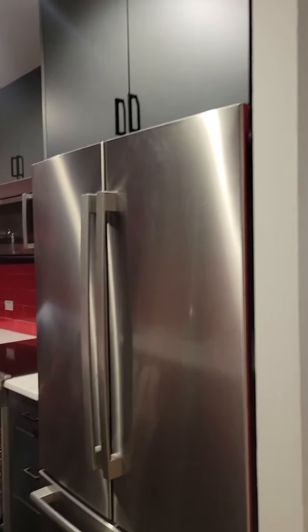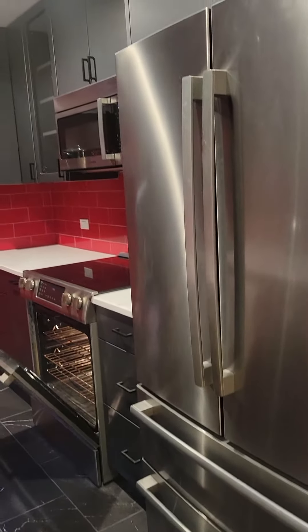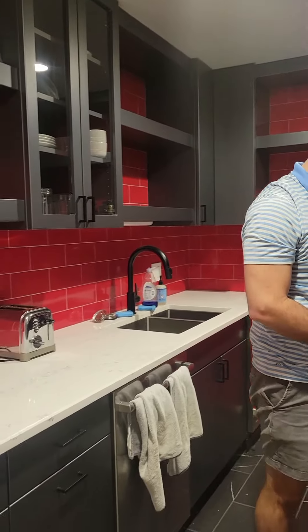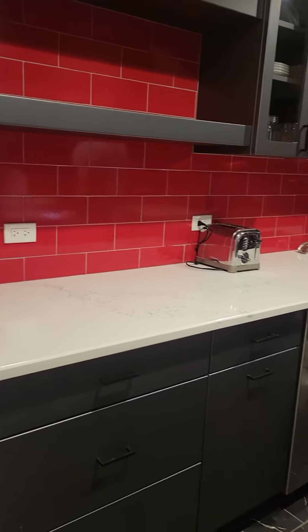Bosch appliances. That's when they did the kitchen — 2021. There's a wine fridge in there too. A beverage fridge.